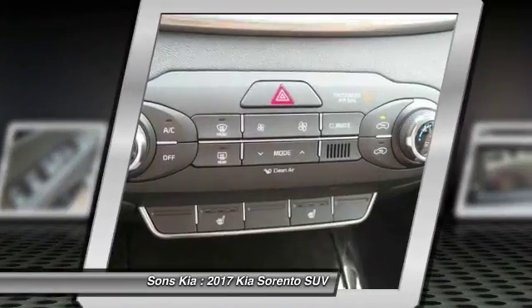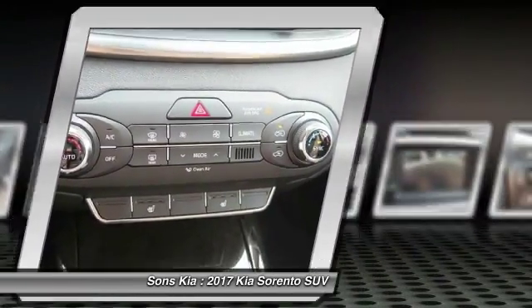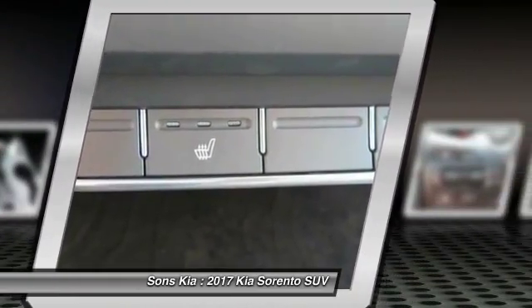Power steering, aluminum wheels, cruise control, hands-free communication, climate control, multi-zone.